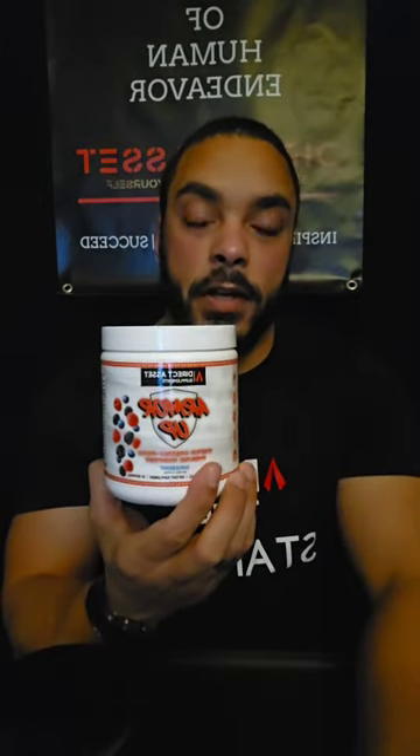We have organic wheatgrass, spirulina, barley grass, a red antioxidant blend with strawberries and blueberries and other fruits. We have vitamin C, turmeric which helps with weight, and a prebiotic and digestive blend inside. This is going to assist with your digestive tract.